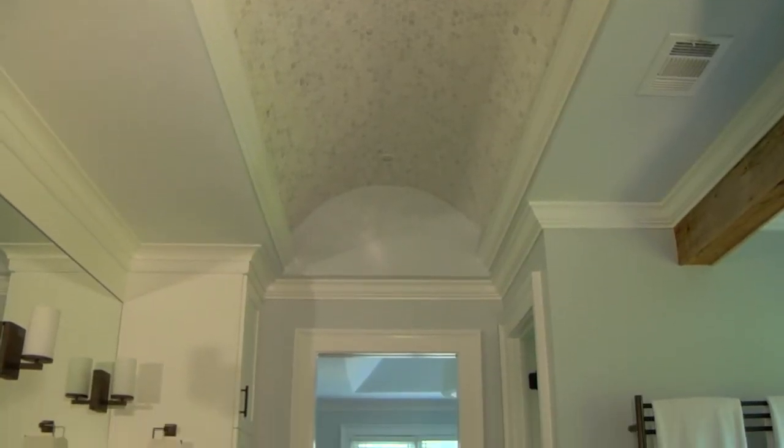My favorite element in this bathroom is the barrel vault ceiling. The 8-foot ceilings in the space felt a little bit too short and cramped to the client, and we wanted to find a way to add visual drama and height to the room without completely blowing the ceiling out. Two unique elements to the barrel vault ceiling: the first is the marble tile.